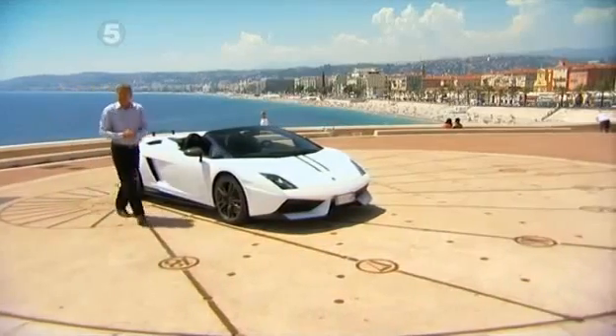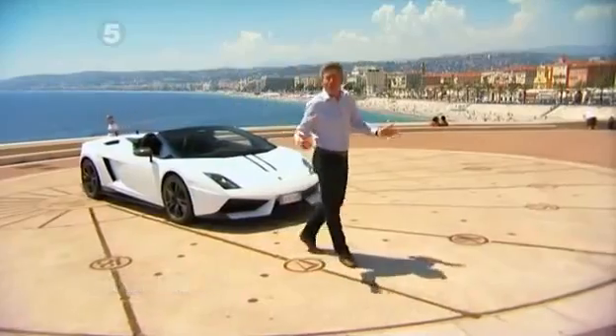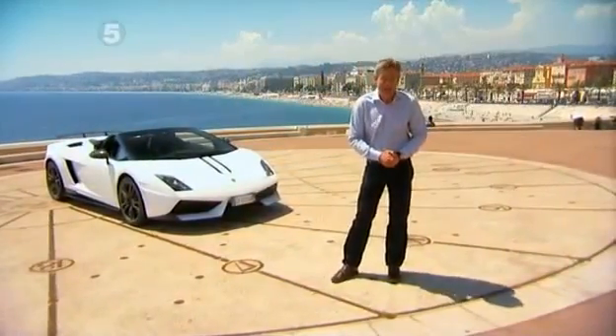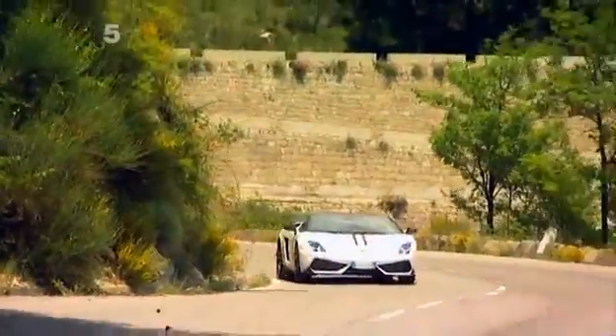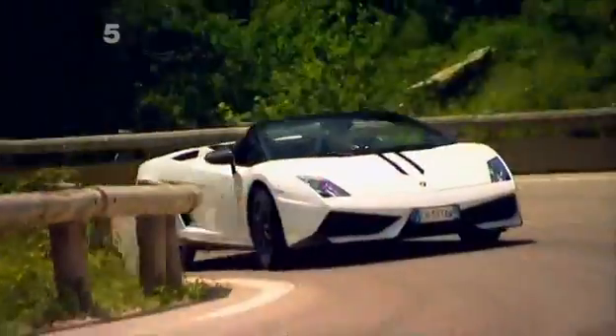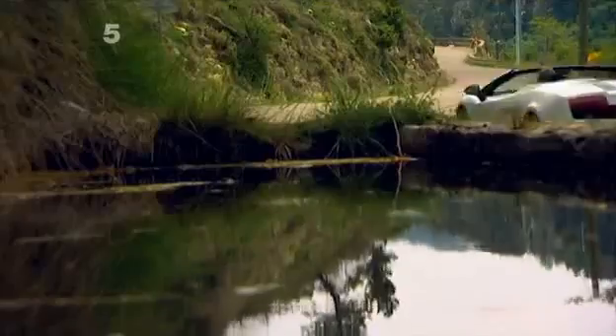Hello and welcome to 5th Gear, where I'm in glamorous Nice with the latest version of one of the most flamboyant supercars on sale: the Lamborghini Gallardo. It's called the Performante, and I'll be testing this £188,000, 201mph machine by filling the mountains with glorious sound.